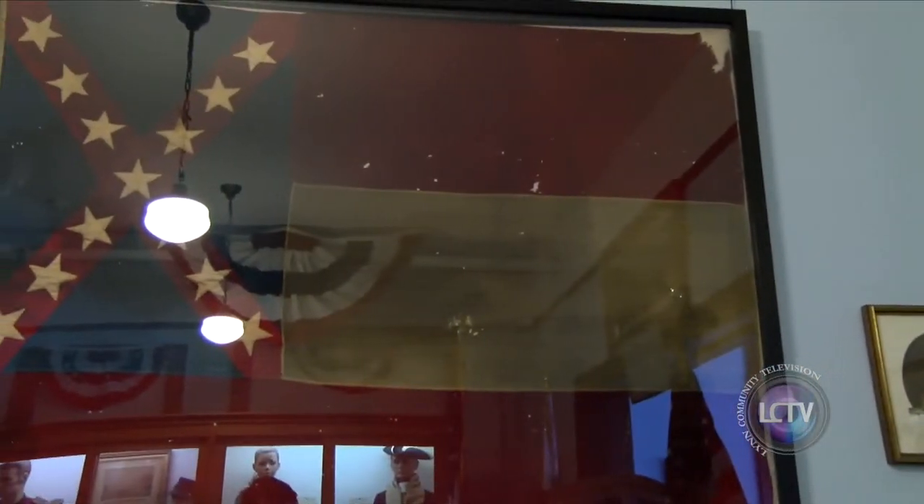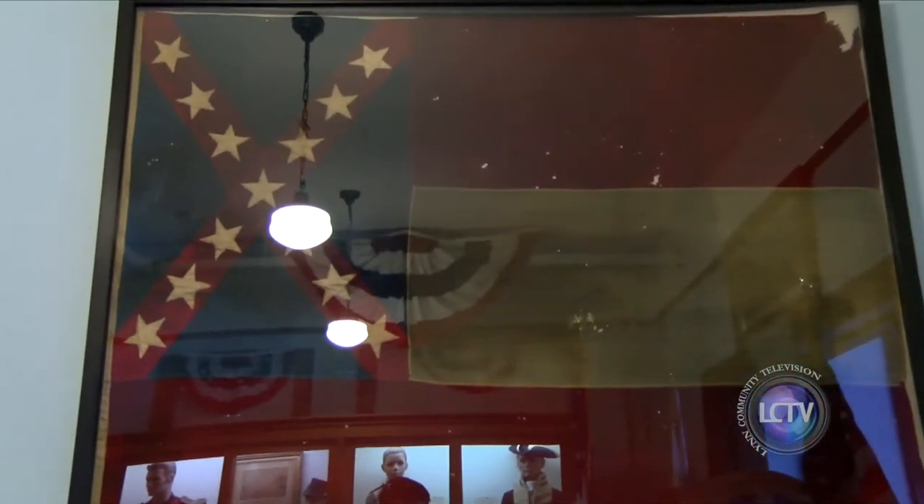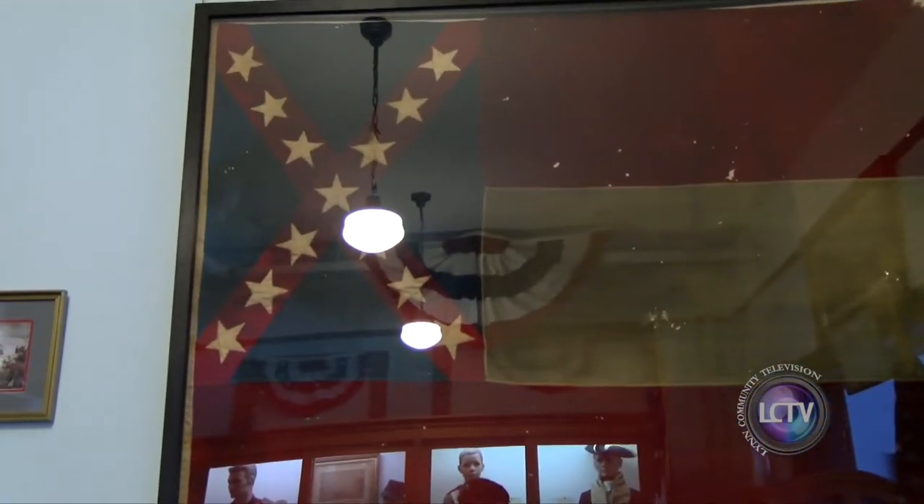From the library, we actually have an old Civil War flag, and it was one of the last ones to fly over Richmond, Virginia — the capital of the South — and that was given to the ladies post from here in 1887.